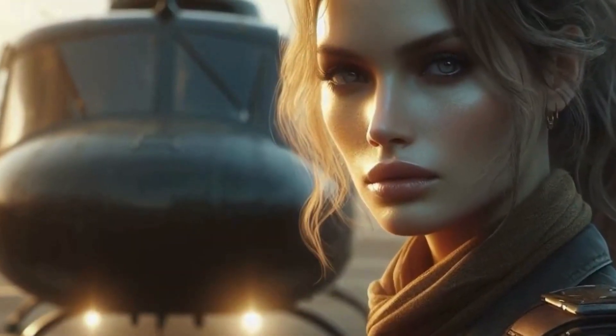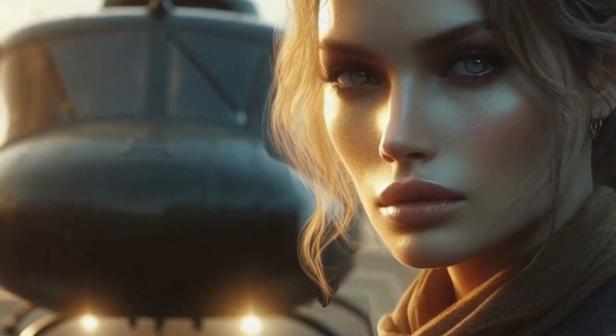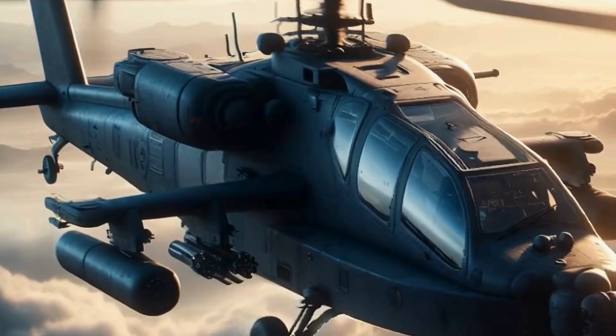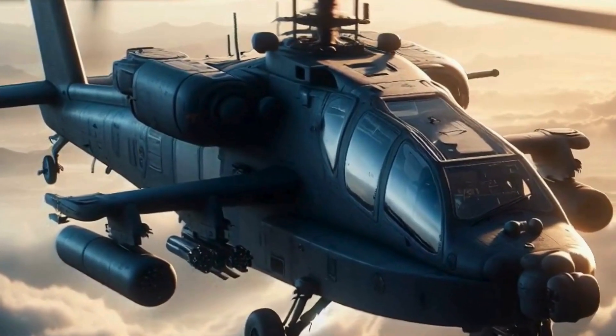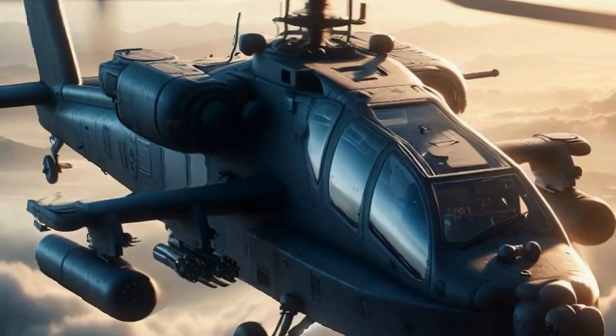All right, let's fire up the engine and get this bird in the air. As I slowly increase the throttle, you'll notice the rotor blades start to spin faster, generating lift. Once we've reached a safe altitude, I'll adjust the collective to maintain our desired height.